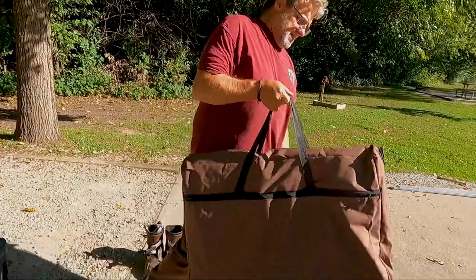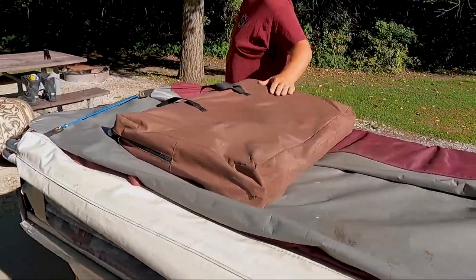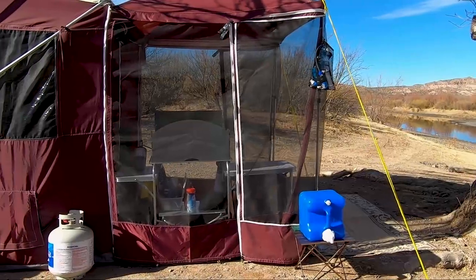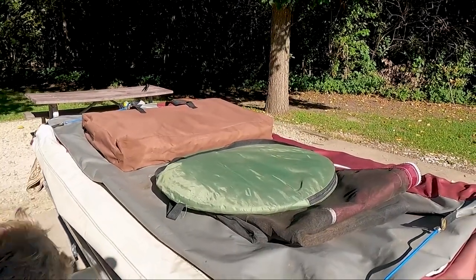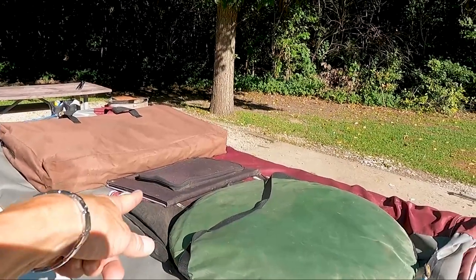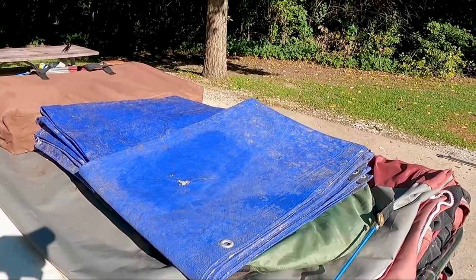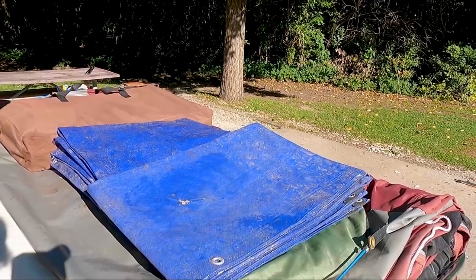The things we carry on top of Ruby: first off, the kitchen table. These are the side panels to the porch — the den, the porch, whatever you want to call it on Ruby — that we can screen in. There's the pop-up shower, our other solar panel, and we carry a couple of tarps. They help when we set up — we put one underneath Ruby, they block the wind and the sun. They work really well.